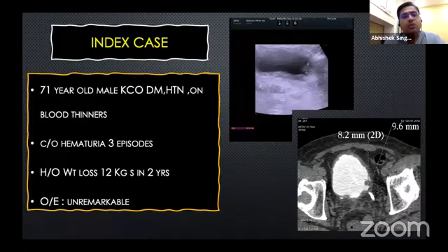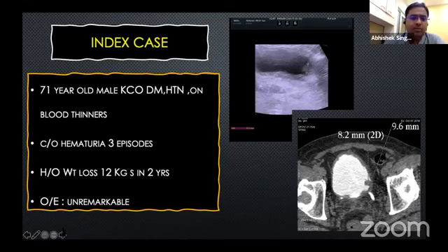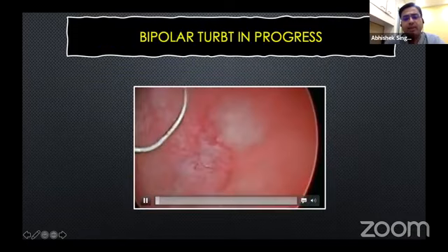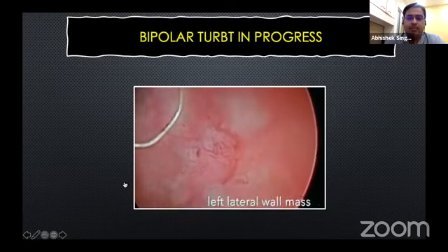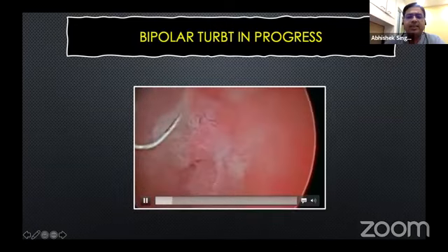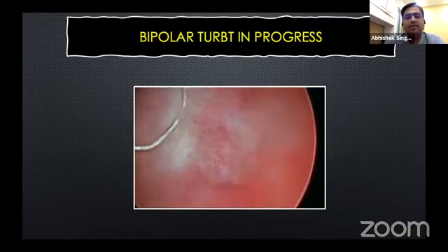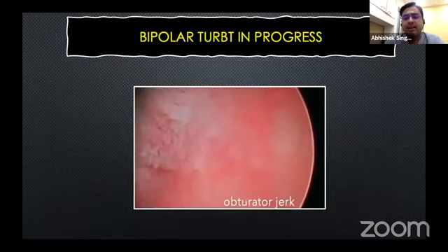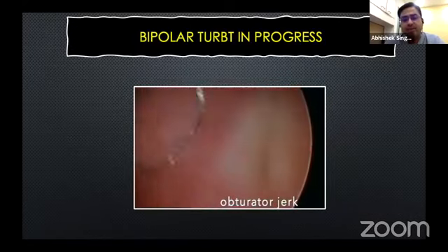Let us discuss this issue with an index case of a 71-year-old gentleman presenting with a one centimeter tumor on the lateral wall. You can see here that the resection has started progressing, and the surgeon initially tries to fulgurate around the mass before actually starting to resect. This is the first cut and it goes deep, and boom, there is a jerk.